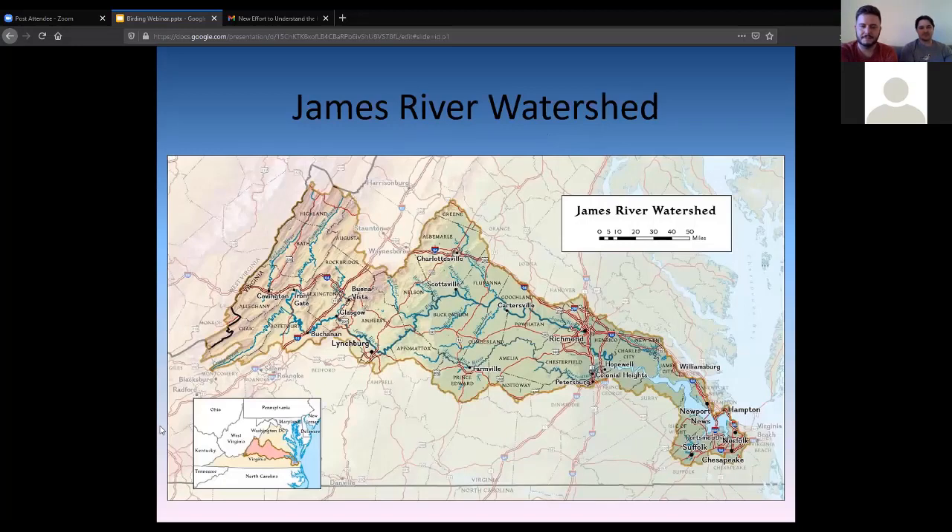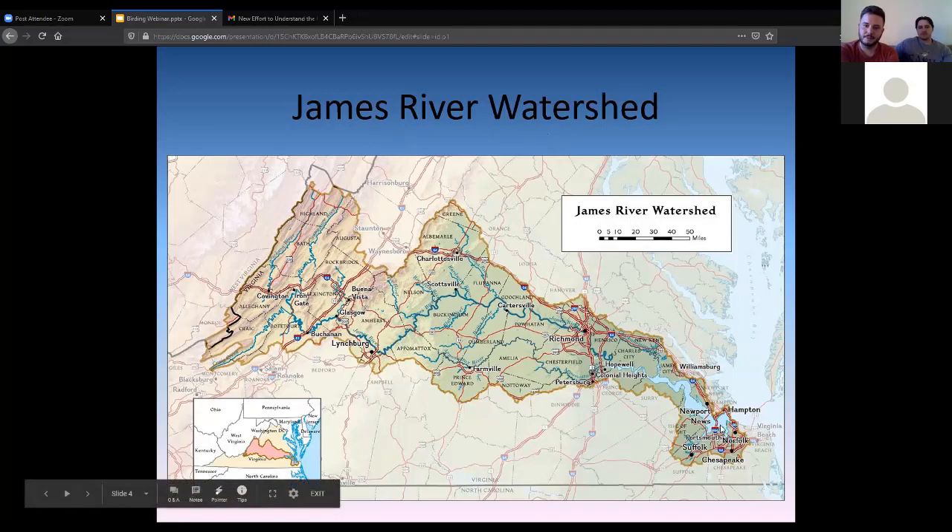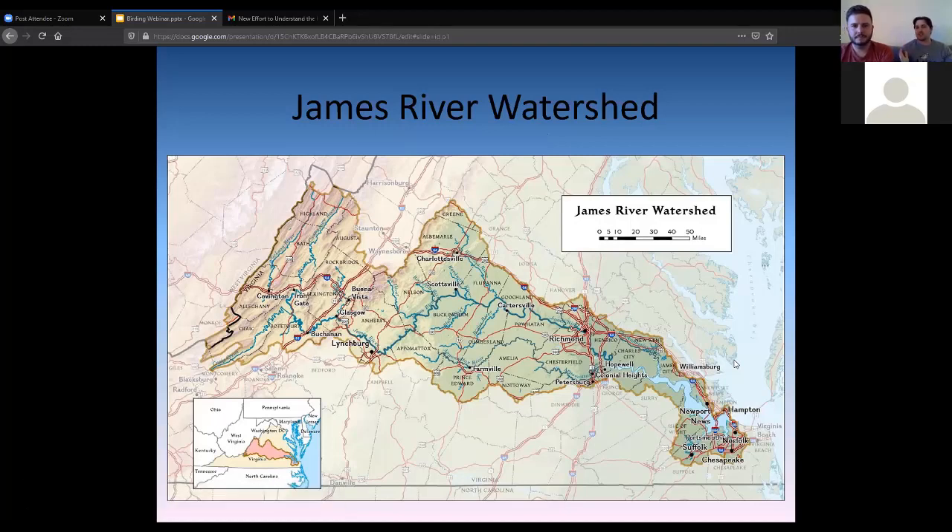Here's the James River Watershed. You can see it stretches from the Appalachian Mountains in the west, continuing through the Piedmont, and down to the coastal plain into tidewater, where it finally exits into the Chesapeake Bay. This is a really amazing state to bird in — we have so many different habitats. Just in our watershed alone, we have tidal salty marshes down by Fort Monroe, freshwater tidal stretches closer to Richmond, the Piedmont, the Blue Ridge past Charlottesville, and even the Allegheny Mountains — an amazing diversity of habitats.